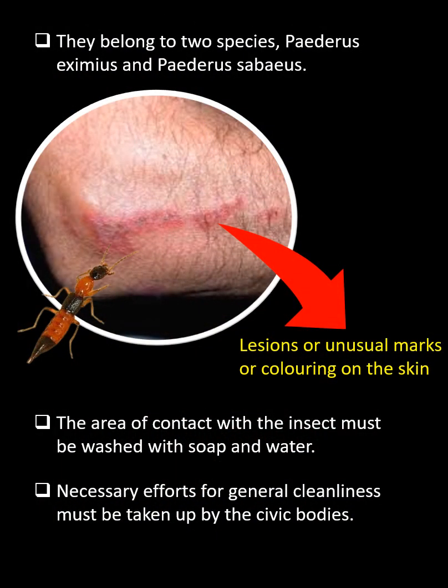Usually, the skin begins to heal in a week or two, but if the victim scratches the irritated skin, secondary infections can occur.